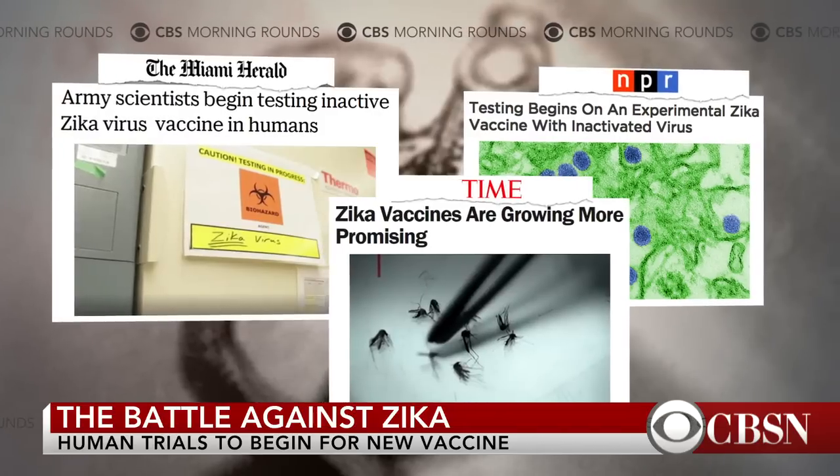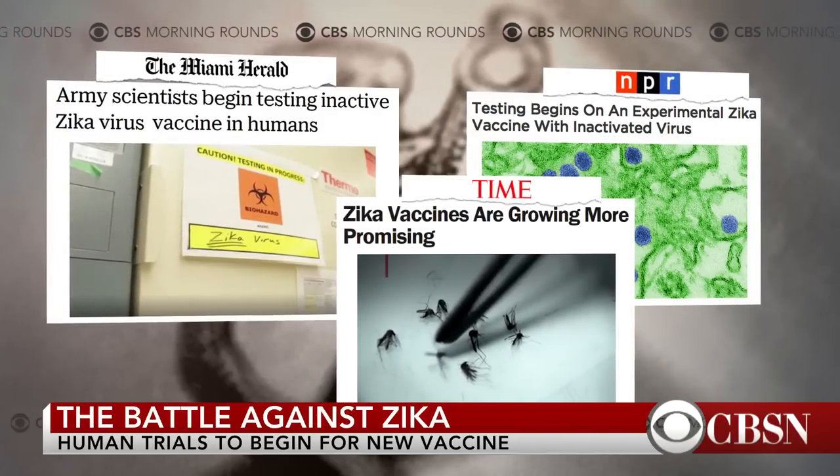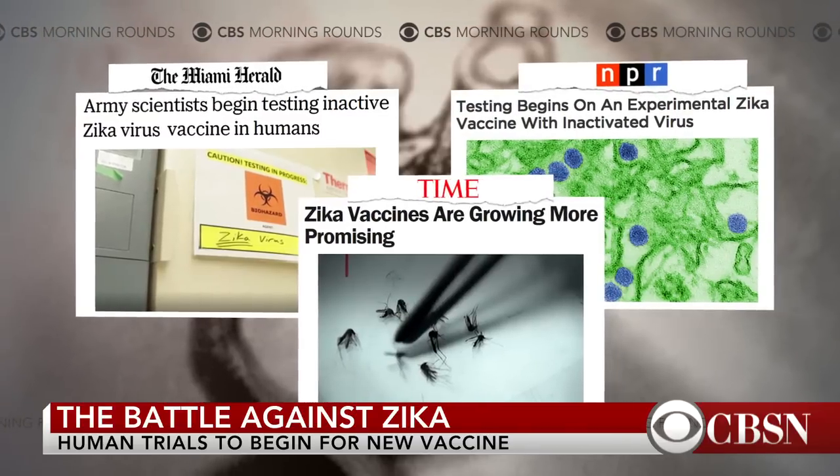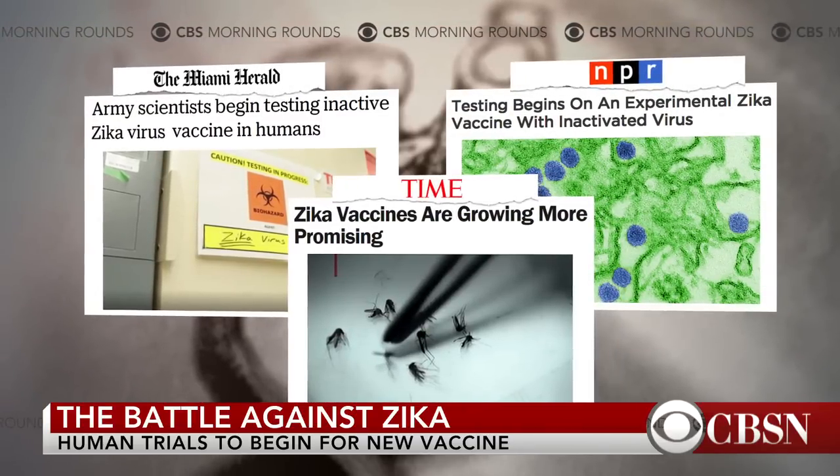Our chief medical correspondent, Dr. John LaPook, and CBS News medical contributor, Dr. Tara Narula, spoke to CBS This Morning Saturday about what people should know about these trials.